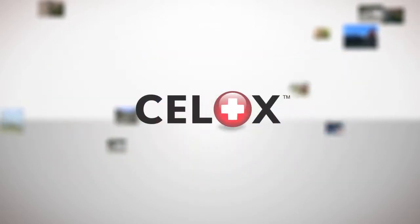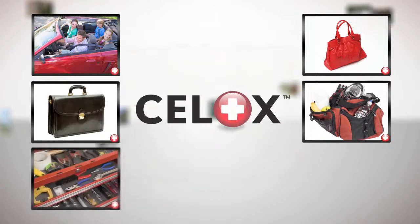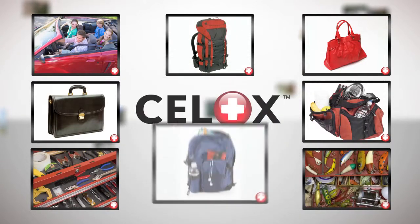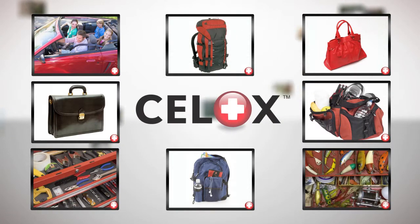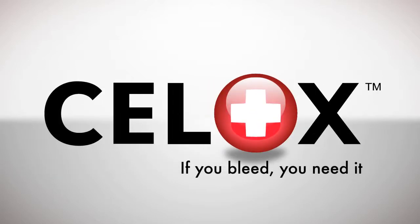Add CELOX products to your first aid kit at home and at work. Keep CELOX in your car, purse, briefcase, gym bag, toolkit, tackle box, hiking pack, backpack — virtually anywhere. Accidents happen. CELOX works. CELOX stops bleeding fast. CELOX — if you bleed, you need it.